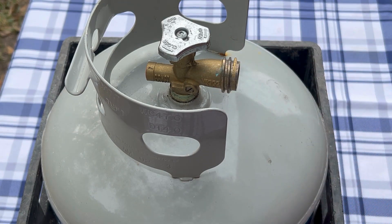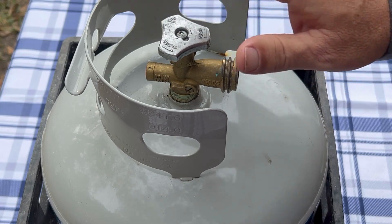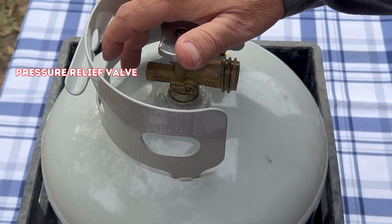The question the subscriber had was what makes the hissing sound on the propane tank, and 99% of the time that's what it is. You may have a leaky valve, but that's very doubtful — it's going to be the PRV.